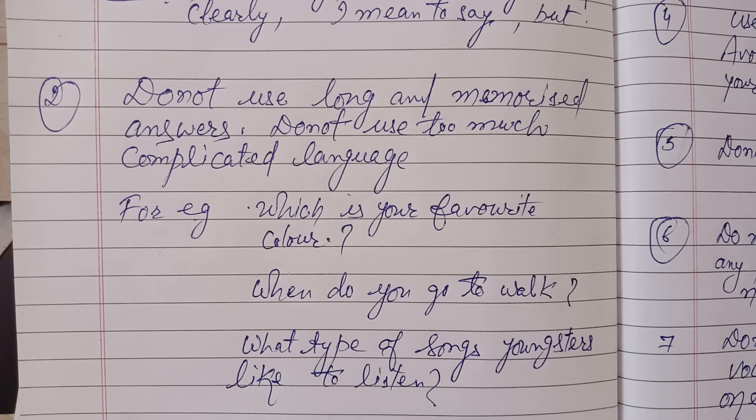Another simple question is 'when do you go to walk?' You should simply answer 'I go to work early in the morning.' It's not necessary to say 'a walk is very important in our life and we should go both morning and evening; if you ask my personal opinion, morning is the best time.' That is the wrong way of answering. Similarly, if asked what type of songs youngsters like to listen to, simply tell the types — like beat, rock, or rap.